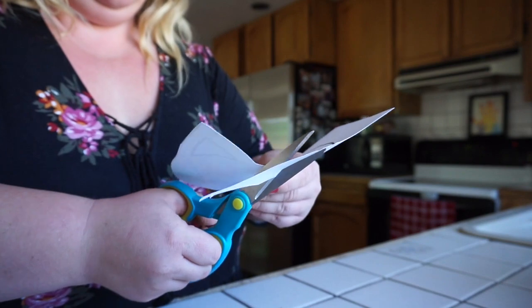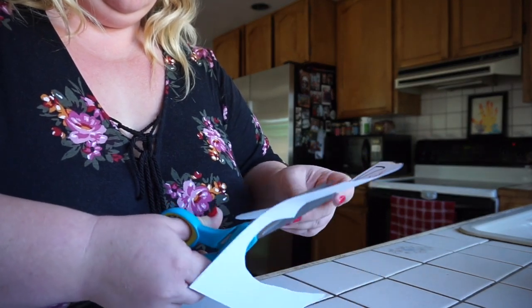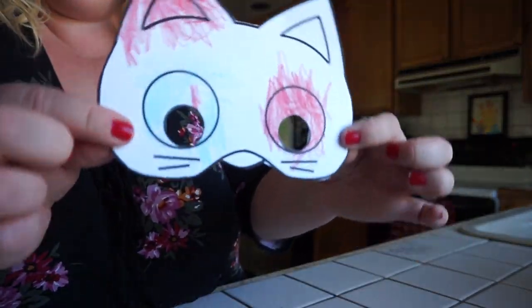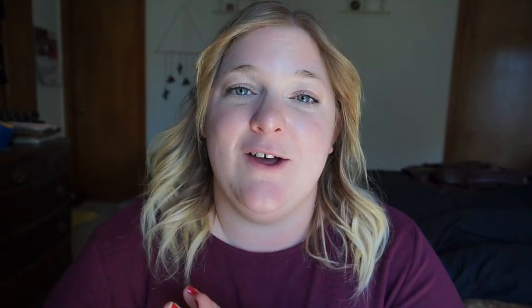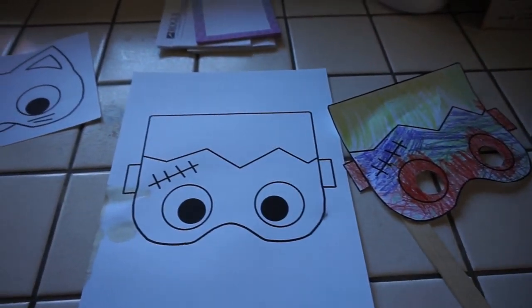I kept this activity simple and just let the kids color all they wanted. After they were done, I cut out each mask and made sure to cut out the eye holes so they could see through. One tip: print these out on cardstock paper — you can get it pretty inexpensively at Michaels. It's sturdier, especially if you're using paint or other craft materials. I just used popsicle sticks and scotch tape to attach them. It was such a fun activity and the kids loved playing and pretending with their Halloween masks.